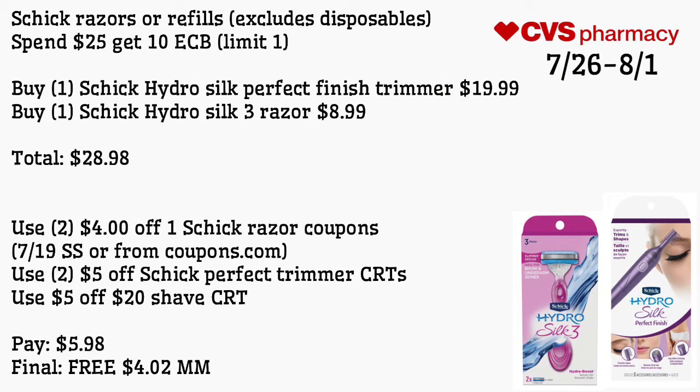More razors — Schick razors or refills, excluding disposables, spend $25 get a $10 extra care buck, limit of one. Buy one Schick Hydro Silk Perfect Finish trimmer for $19.99 and one Schick Hydro Silk three razors for $8.99, totaling $28.98. Use two $4 off one Schick razor coupons from the 7/19 Smart Source or coupons.com — as of Wednesday night those are still available to print. Use two $5 off Schick Perfect Trimmer CRTs (they stack) and a $5 off $20 shave CRT. Pay $5.98 — final cost is free and a $4.02 money maker. If they make us money, why not get them?